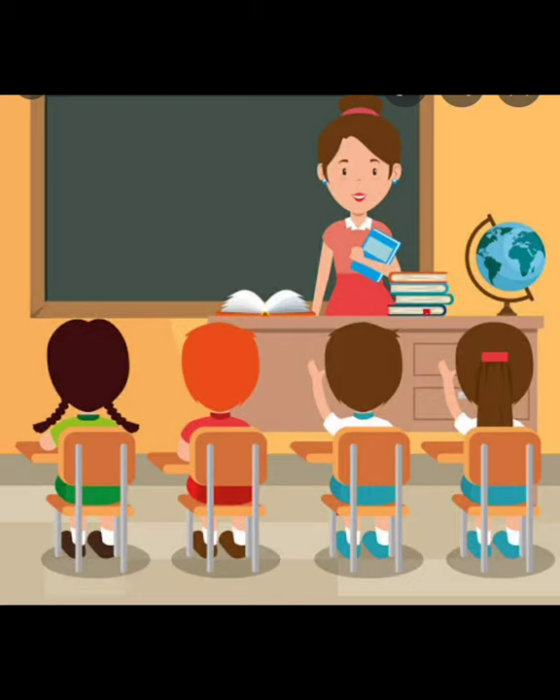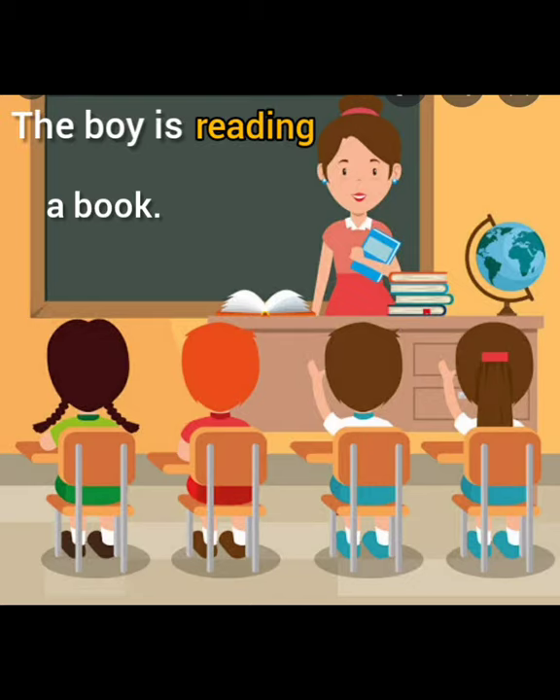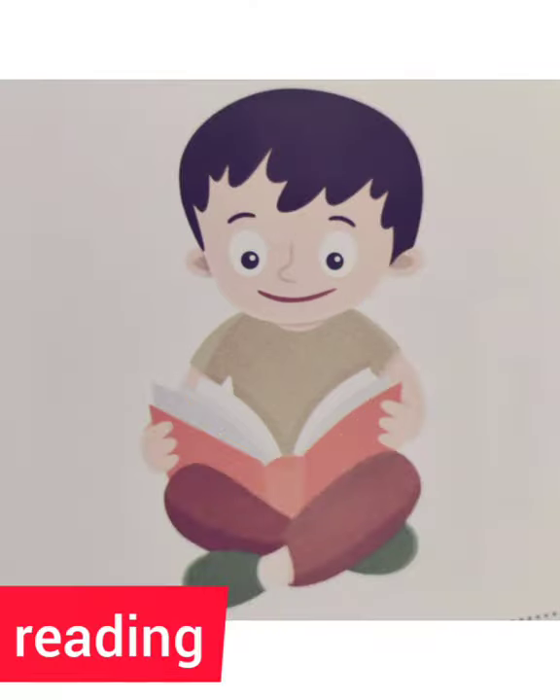Correct. The boy is reading a book. The -ing sound word here is reading.